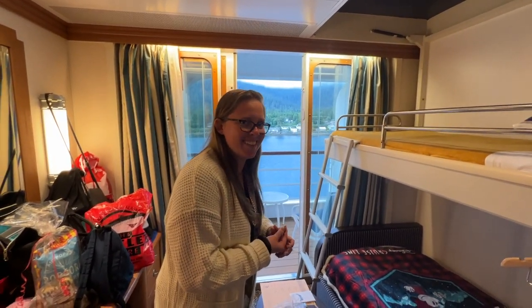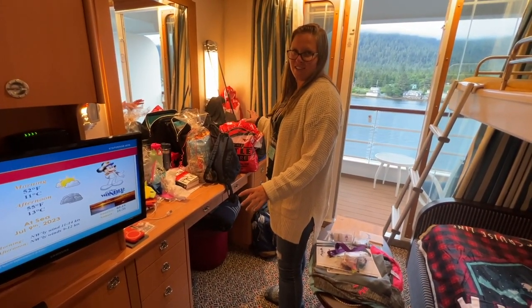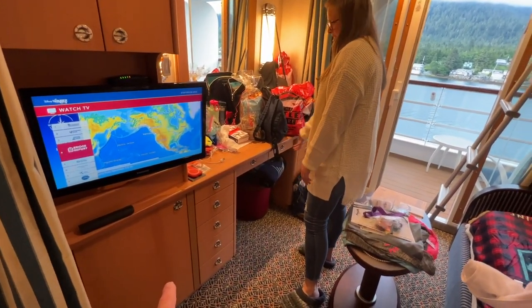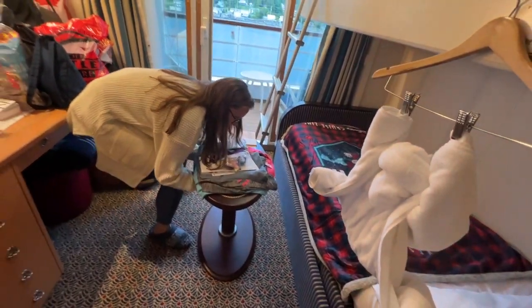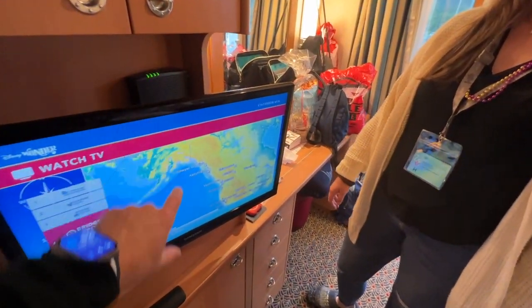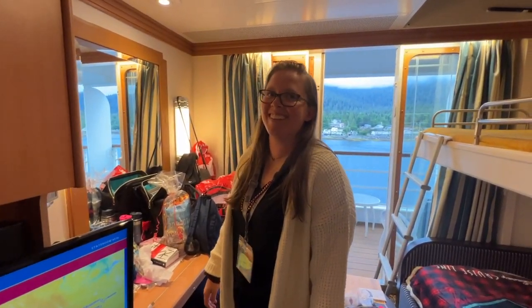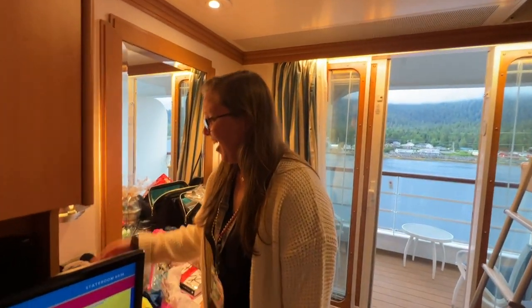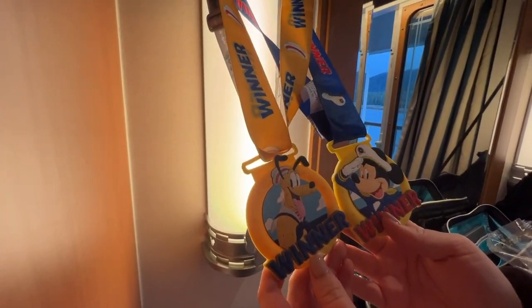This is supposed to be like a getting-ready area but it's also another catch-all — it's kind of messy. Refrigerator, drawers, a little tiny chair. This is the coffee table, so you could sit on the couch here. This is the TV — it's showing you where you're at in the world. These are prized possessions: Mickey and Pluto medallions. We also got a Daisy one.